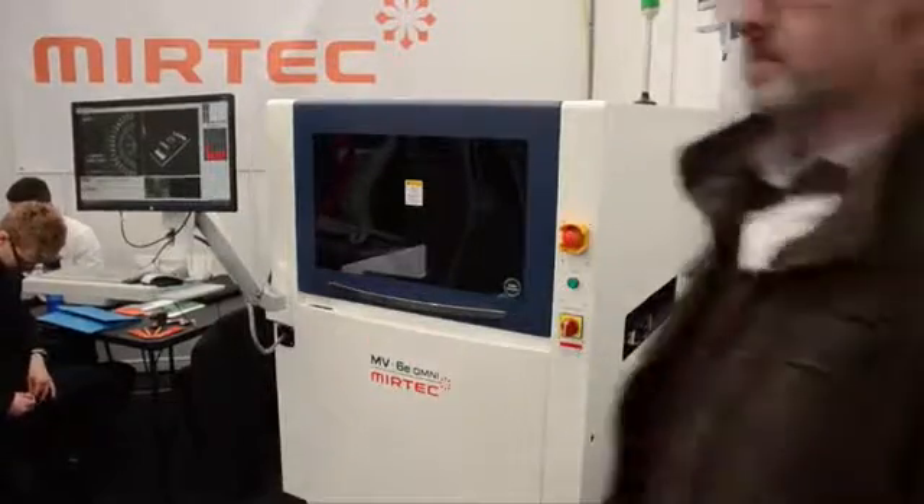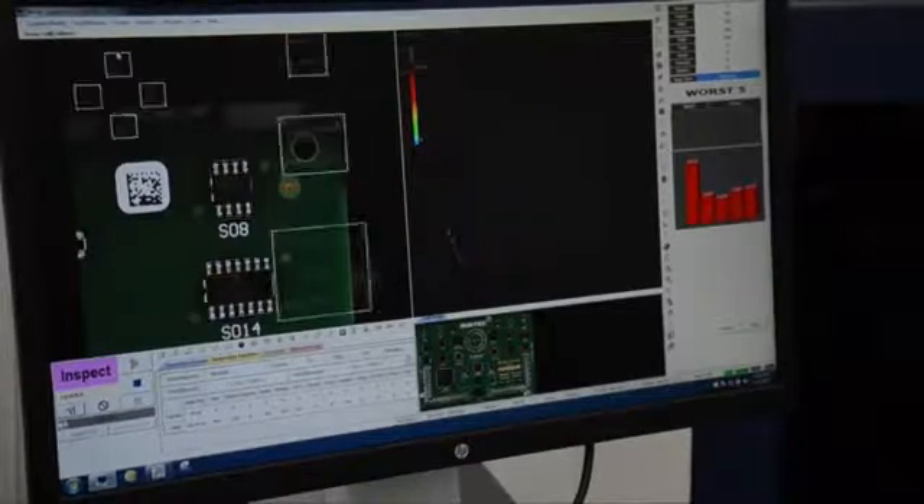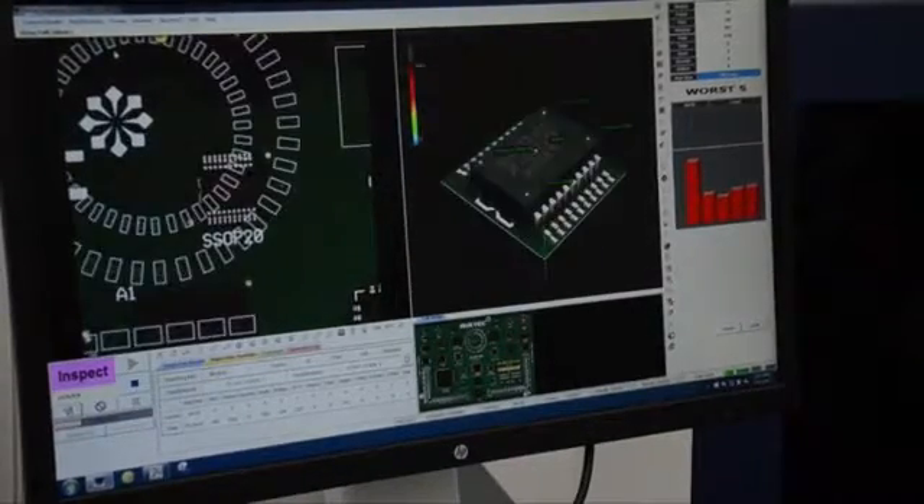On the Myrtec Europe stand I caught up with President Dave Bennett and asked him if the MV6 Omni is still a success. Yes it is — it's probably about 85% of everything that we sell in AOI into the SMT segment. Myrtec is also very successful in semiconductor and LED manufacturing, but for SMT the MV6 has been a fantastic tool and literally right across the world, every divisional office — the customers love the 6 Omni.